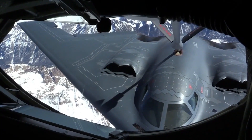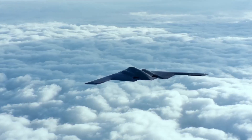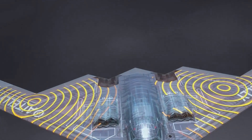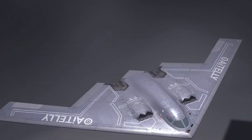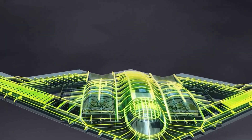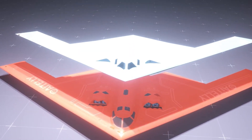The B-2's design is unlike any other bomber that came before it. It's a flying wing — a shape that minimizes vertical surfaces and sharp edges, the kind of features radar systems usually pick up. Most of its surfaces are curved or angled in such a way that incoming radar waves are deflected away from their source.